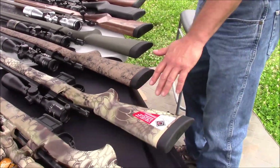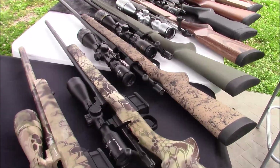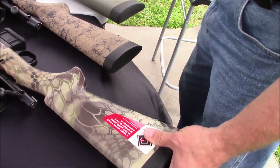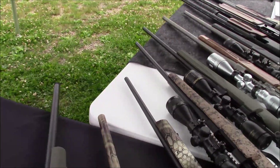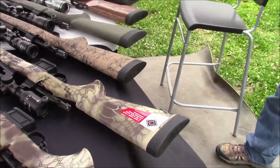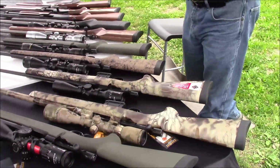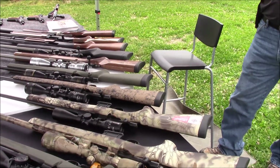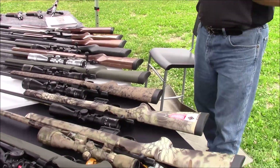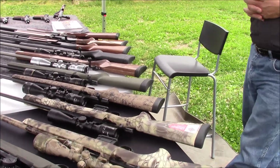This is my mini-action sporter sample, which is a package as you see it with the Panamex scope. This one happens to be in .223 with the 22-inch number two sporter. Great little round — especially for women and youth, it is the perfect action and caliber offering.